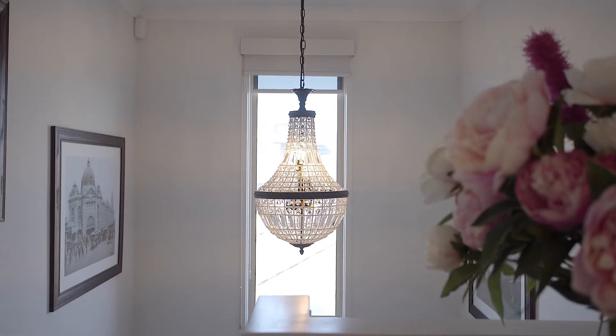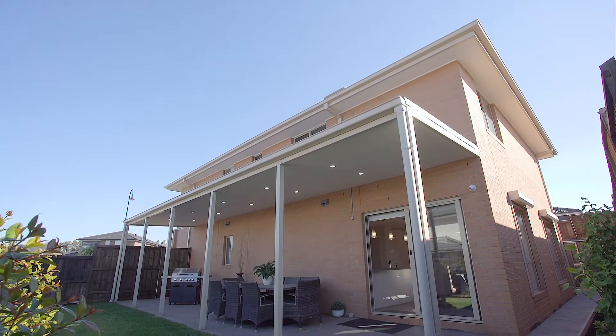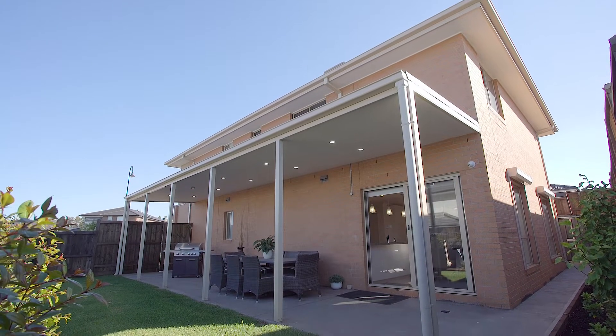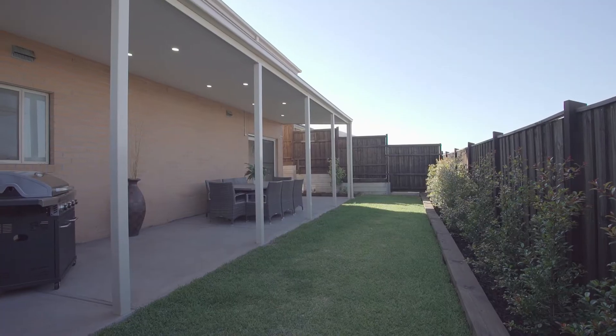Upstairs you have another retreat with beautiful views of the parkland reserves across the road. Top all this off with a fantastic undercover outdoor entertaining area which overlooks a lush grass backyard and beautiful established gardens.